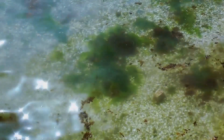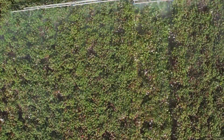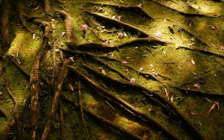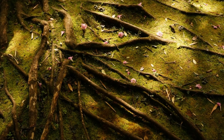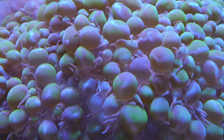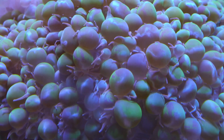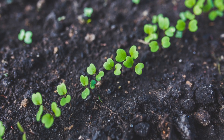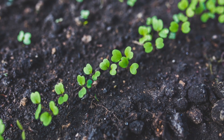During photosynthesis, algae use sunlight, water, and carbon dioxide to produce sugars, which they use for energy. The process of photosynthesis is crucial for life on Earth — it is the primary way that energy from the sun is captured and converted into a form that other organisms can use. As primary producers, algae form the foundation of many food webs. Photosynthesis in soil algae not only provides them with energy, but also benefits the soil.